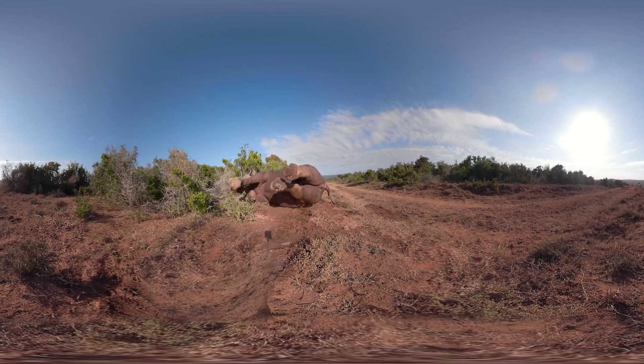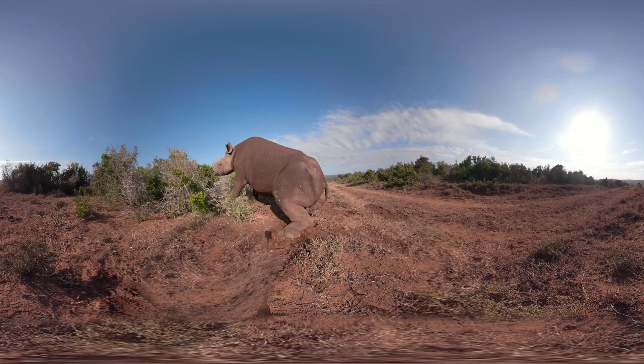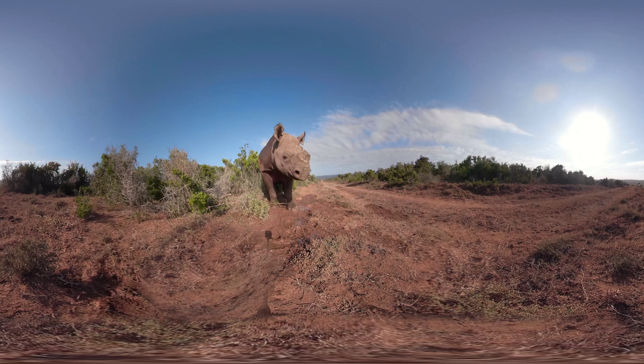Black rhinos are critically endangered. Between 1970 and 1992, black rhino populations decreased by a staggering 96 percent. Due mostly to habitat loss and poaching, only about 5,000 remain.